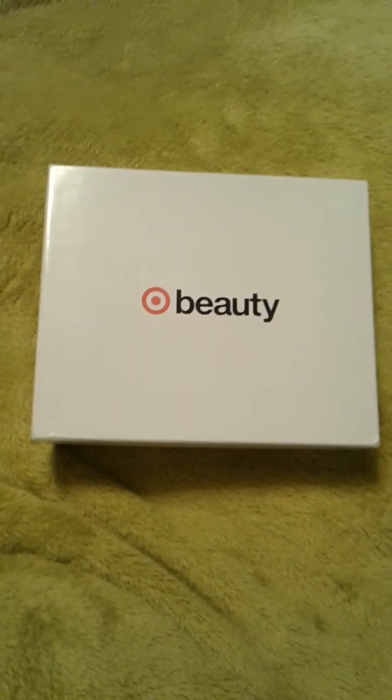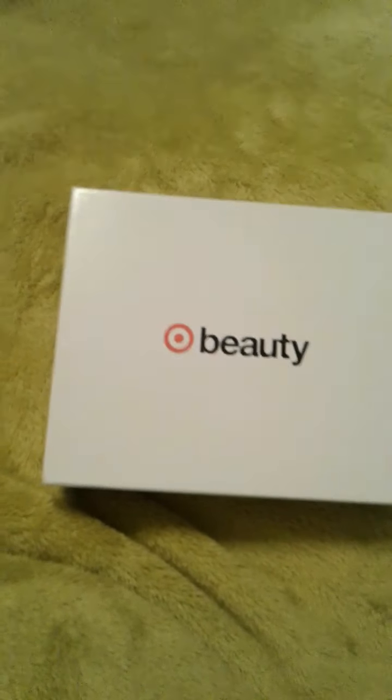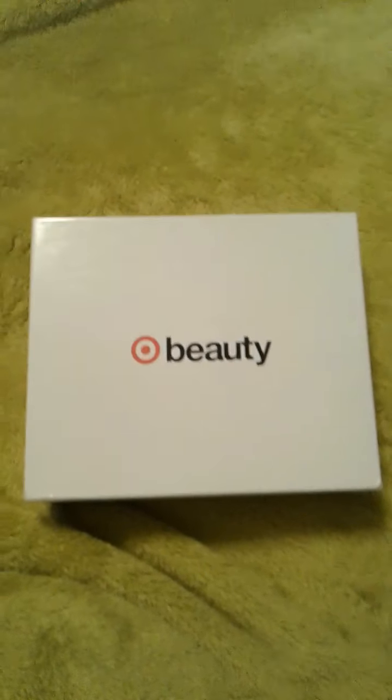I did this video once yesterday and I couldn't find it to upload. I don't know if it didn't record or what happened — I know I lost it. But I wanted to go through it real quick again. It's the $10 beauty box for May, the Target Beauty Box, and I'm not sure if it's still available or not. Yesterday when I checked, it was.